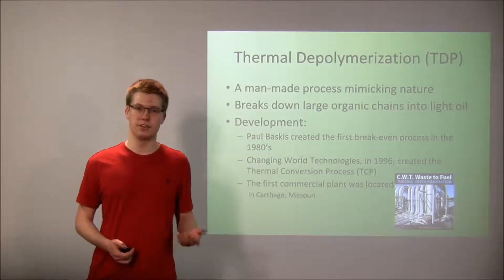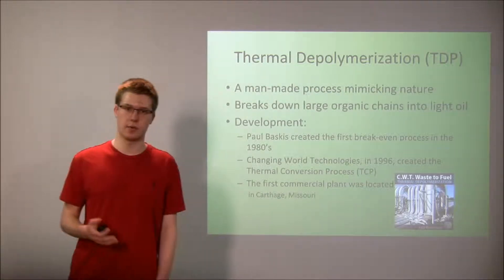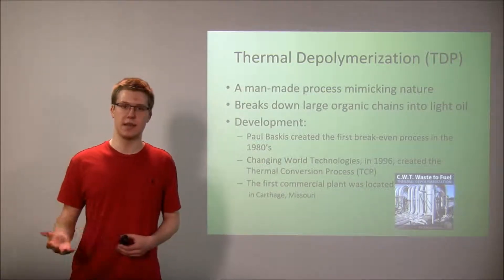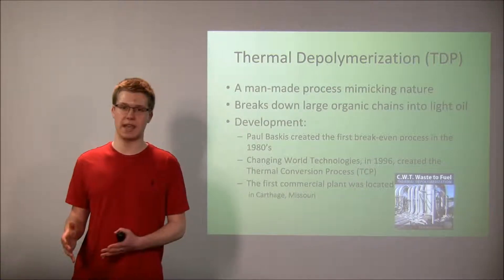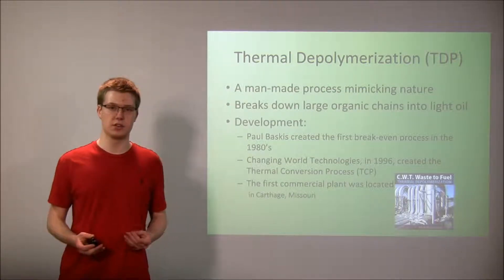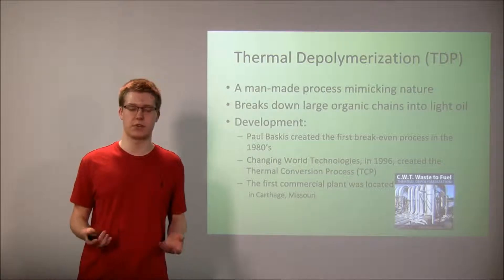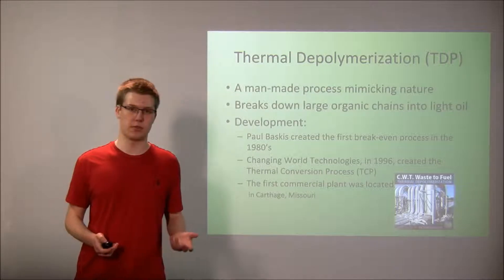Research into this type of process had been going on for some time, but it wasn't until the 1980s when Paul Baskus created the first break-even version of this process, meaning the amount of energy put in equaled the amount of energy gained in the fuel. From that point, Changing World Technologies took it and created the thermal conversion process — the official thermal depolymerization process — and put it into practice at their plant in Carthage, Missouri.